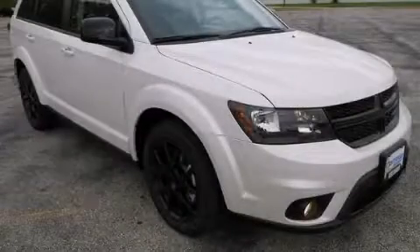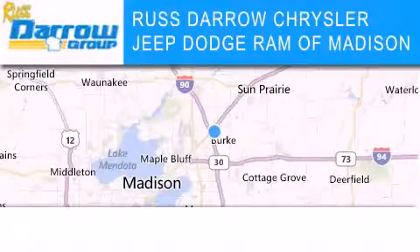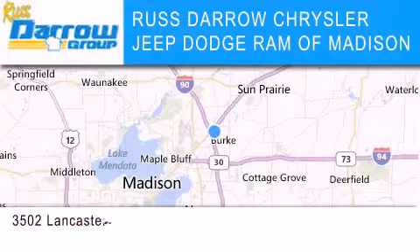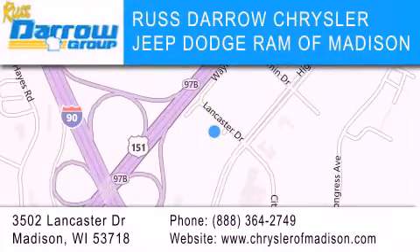We invite you to contact us today to learn more about this vehicle. Chrysler Jeep Dodge Ram of Madison is located at 3502 Lancaster Drive in Madison. Our goal is to exceed all of your expectations to ensure that you'll return for future visits. Experience the Daro difference. Let's Daro!